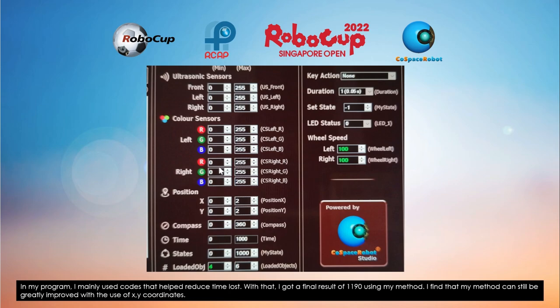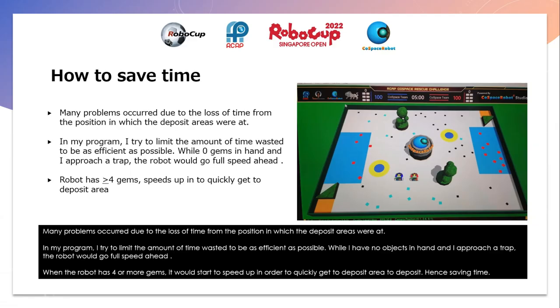I find that my method can be greatly improved with the use of XY coordinates. Many problems occurred due to the loss of time from the position in which the deposit areas were at. In my program, I try to limit the amount of time wasted to be as efficient as possible. While I have no objects in hand and I approach a thread, the robot will go full speed ahead. When the robot has 4 or more gems, it will start to speed up in order to quickly get to the deposit area to deposit, hence saving time.